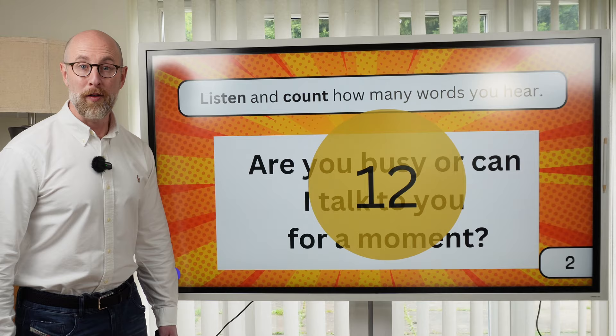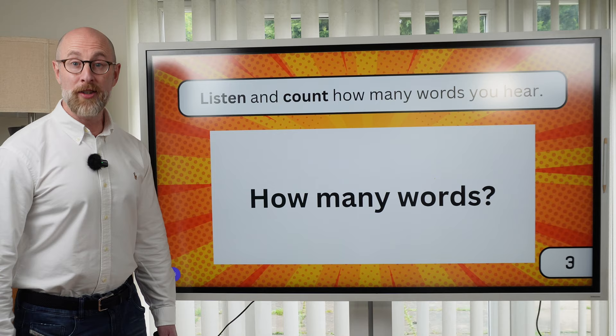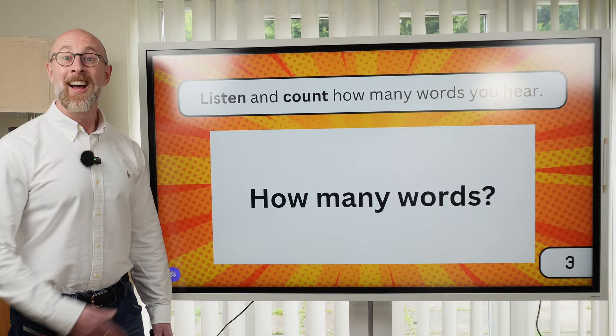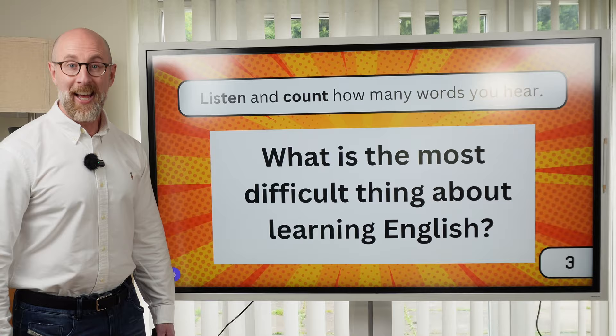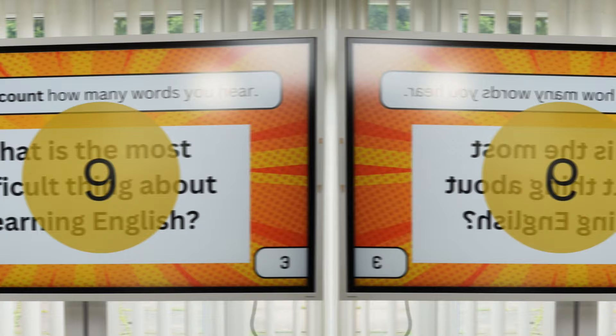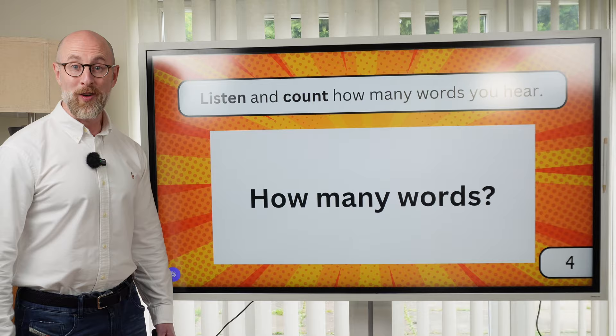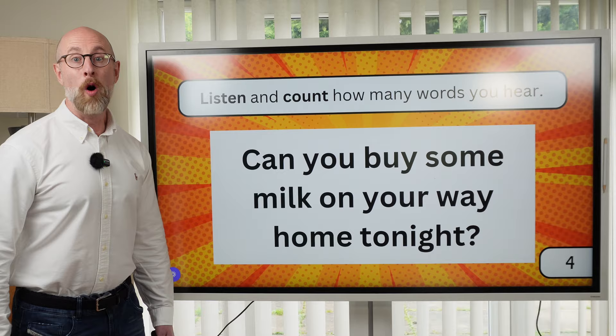Number three. What is the most difficult thing about learning English? Check: there are nine words. Number four: Can you buy some milk on your way home tonight? Check: how many words did you hear? Can you buy some milk on your way home tonight? There are ten words.